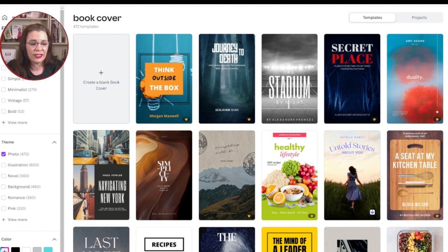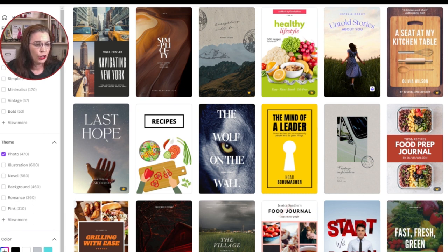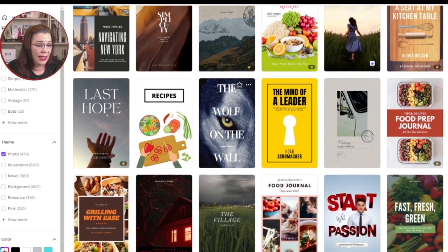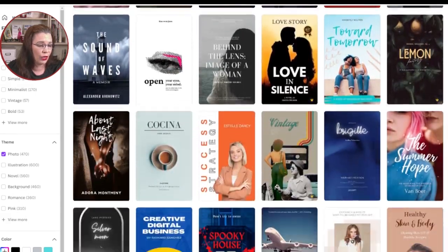Review the Canva template options looking for templates that do the following. Make sure the title is clear and easy to read — like 'Think Outside the Box.' An easy-to-read title avoids difficult-to-read fonts, like 'Before You Go.' Next, the title needs to be prominent. Choose a cover where the title is large and does not compete with other elements on the template, such as 'Last Hope.' Next, choose a design that is simple. While many Canva templates are really creative, less is more with your project.